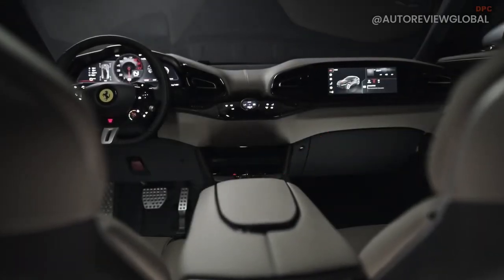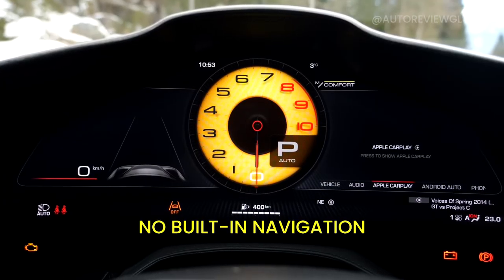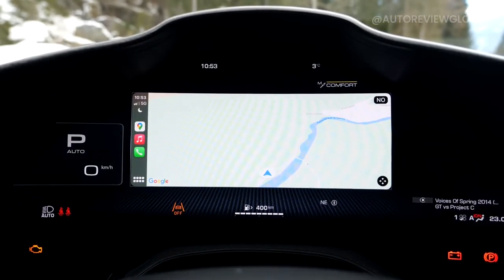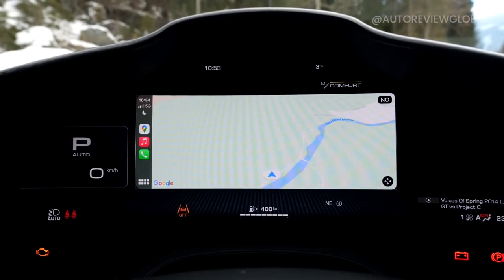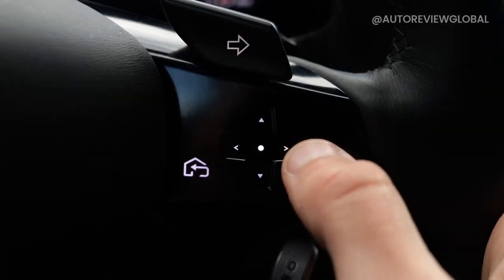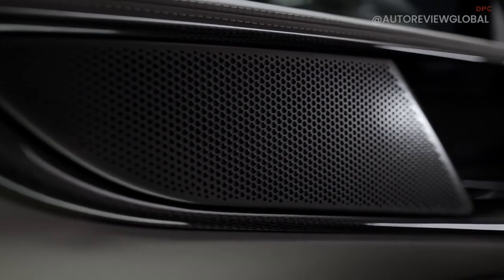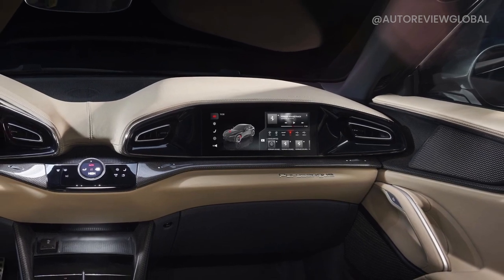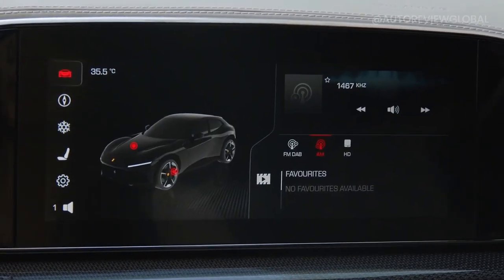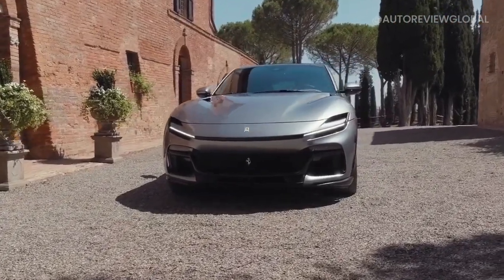Under the armrest there is a storage compartment and USB ports. This car does not have built-in navigation but supports wireless Android Auto and Apple CarPlay, which pops up on the driver's display. You can use a steering wheel button to switch between navigation and the instrument dials. There is also a small head-up display and a 21-speaker Burmester sound system. There is no center screen, but the front passenger gets a 10.5-inch infotainment screen with sat-nav, air conditioning, and seat control settings — mirroring or independent of the driver's controls.